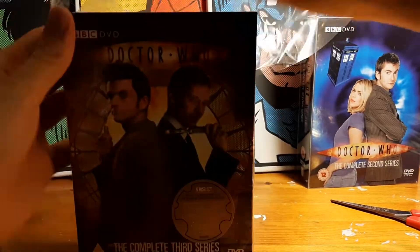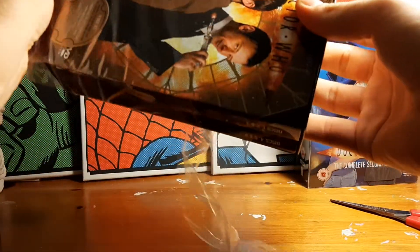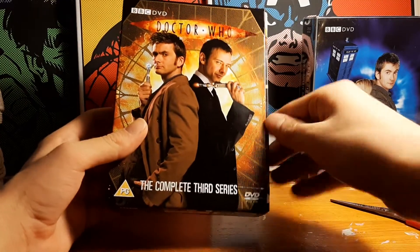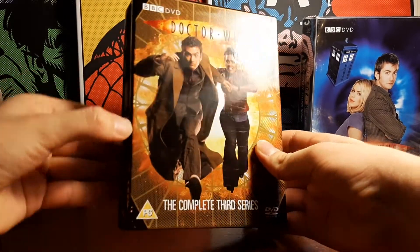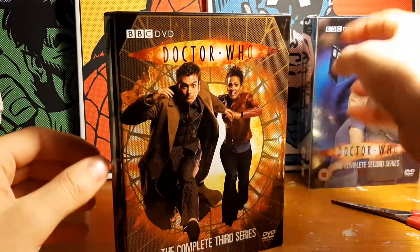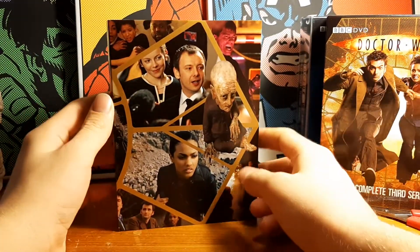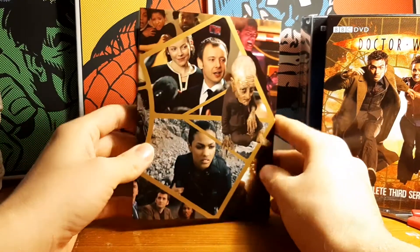That one came off a bit easier. This one doesn't have a transparent slip case like that one did. There's the Doctor and the Master on the front. This is just a cardboard case, but the cardboard itself has a nicer design, whereas the first one had a more complex slip case and just a basic cardboard design. And there's the Master episode there.